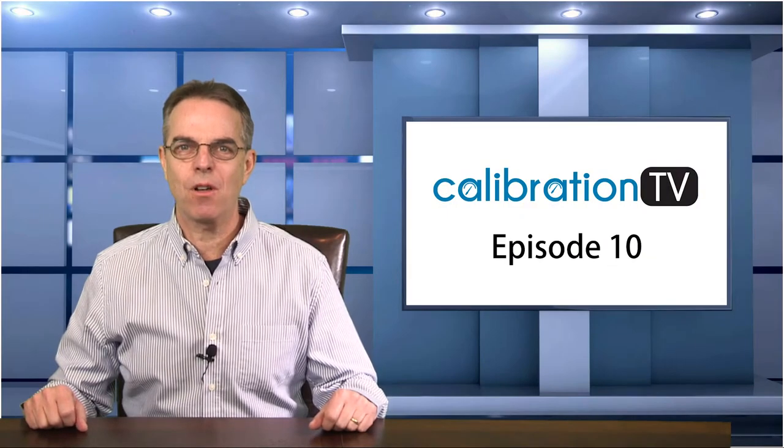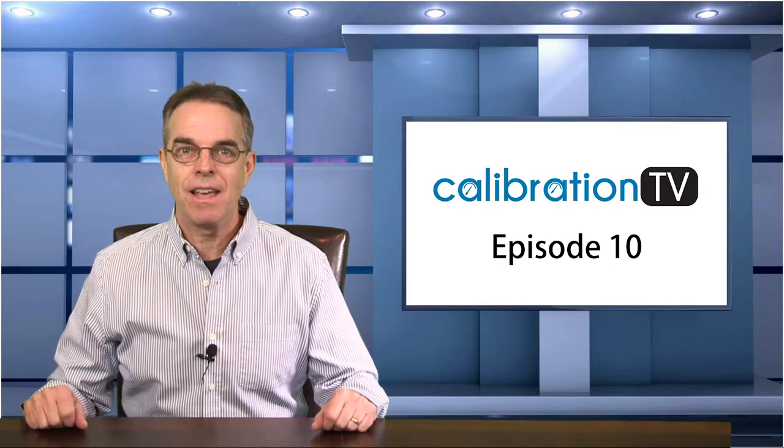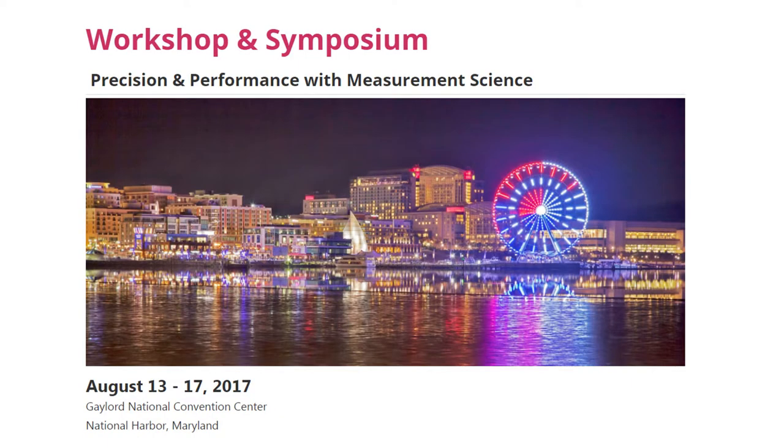Hello, my name is Dan Hall and welcome to Episode 10 of Calibration TV. Thank you for watching. In this episode I want to show you some highlights from the NCSLI Workshop and Symposium that took place in National Harbor, Maryland last year and highlight some new equipment that I saw at the exhibitor booth.